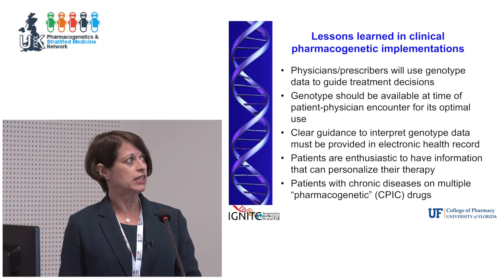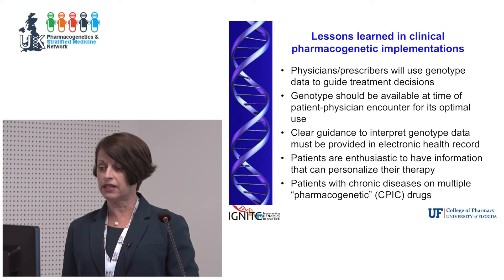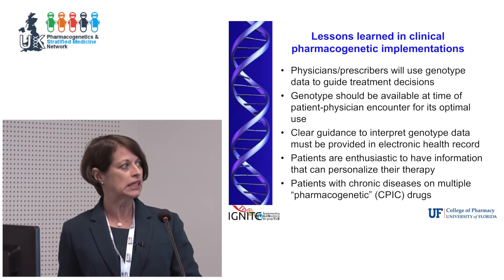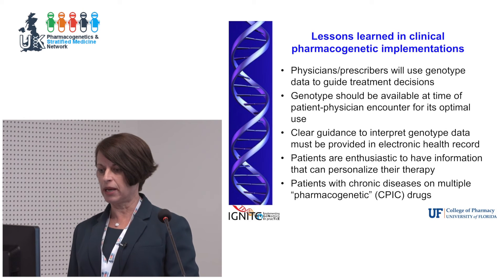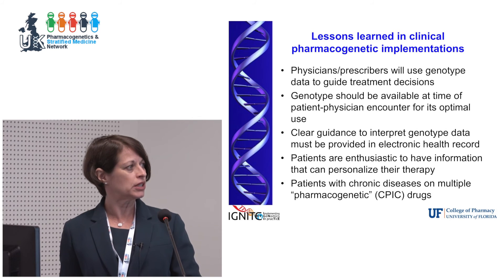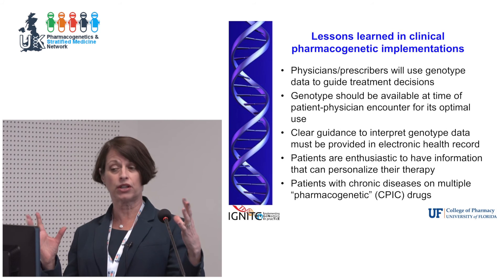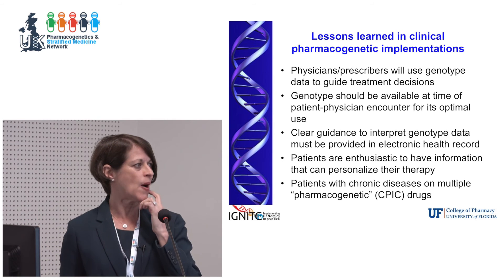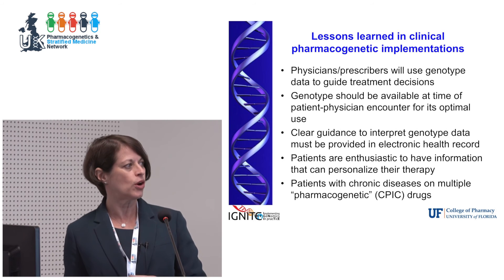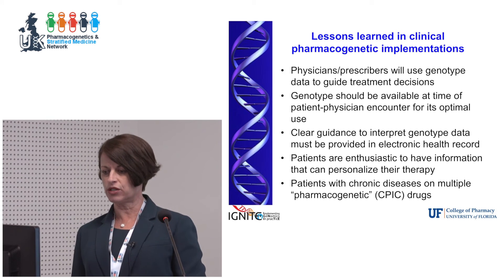We continue to believe preemptive testing is the way to go, though we struggle with how to implement it. Having a panel of genes makes it very clear that use of subsequent drugs — which are very commonly used — will occur with time. In terms of lessons learned: we have strong evidence that prescribers will use genotype data to guide treatment decisions, but it really needs to be available at that patient-physician encounter. We also have to provide them clear clinical decision support; we don't necessarily want them to know what the genotype is — we just need to help them know what to do.